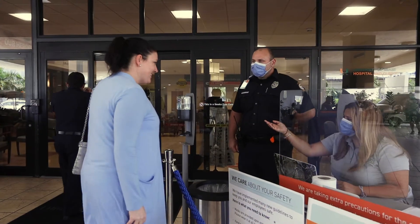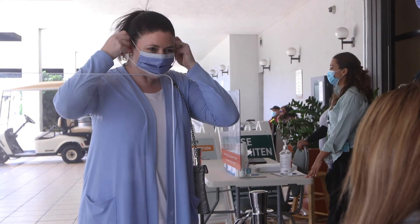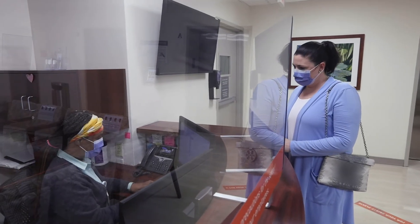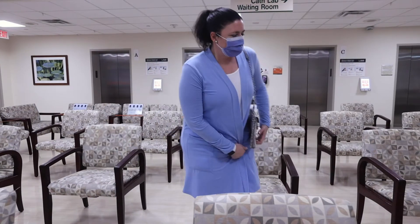The day of your surgery, when you arrive at the hospital, we will conduct the same procedure as the day of your COVID testing. Then you will proceed to the designated waiting area where our patient experience team member will check you in and direct you to the pre-operative surgical area until it is time for your procedure.